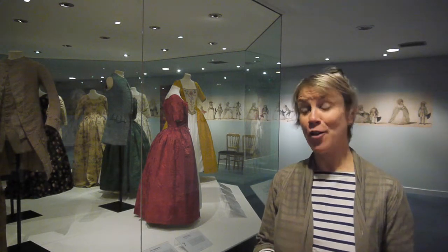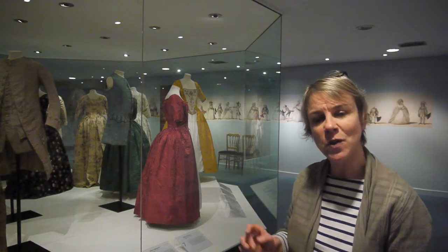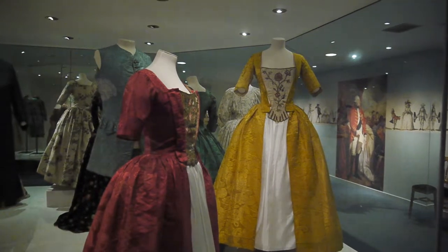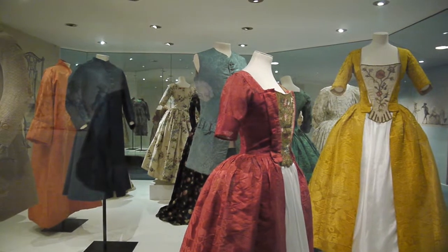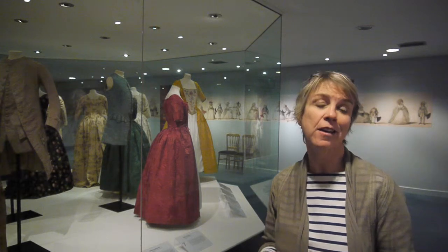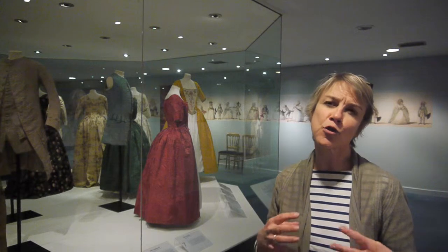One of the things I really loved when we were working on the show was the bright, bright colours. Just behind me you can see a red, a green, a blue and a yellow silk damask. Silk damask is a particular type of weave — a self-coloured weave — and was very fashionable in the 1740s, so we're looking at the reign of George II. This was really the heyday of silk production, with incredibly beautiful strong colours in women's and men's fashionable dress.